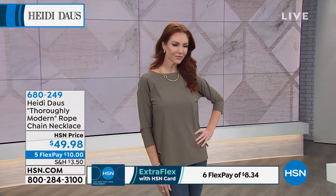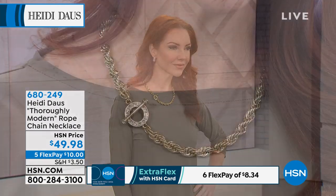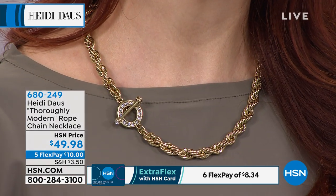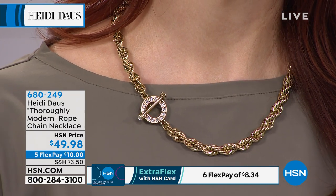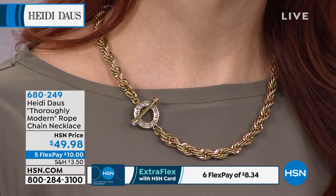This is also brand new and it's just a magnificent bronze tone rope-like chain. $49.98 for this big look, five monthly payments of just $10.